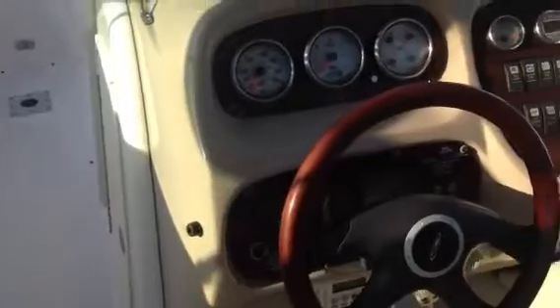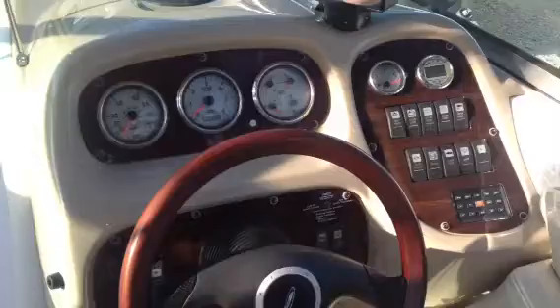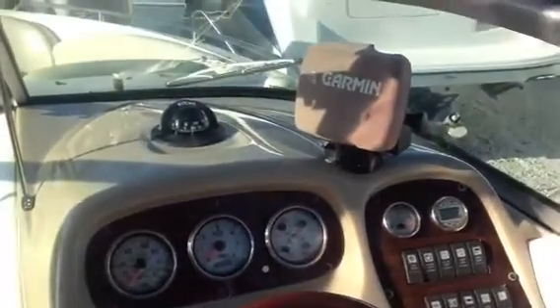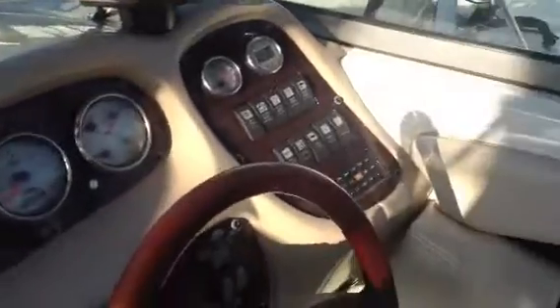Coming over here to the dash, this thing's got an electric engine hatch, which you'll see in the pictures. A Garmin 172 Charlie. The boat's very clean.